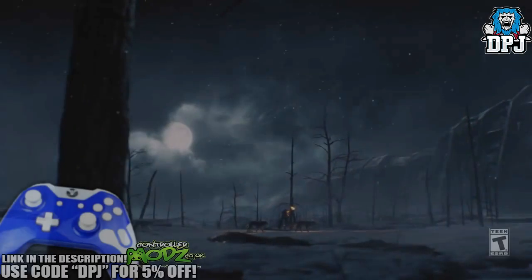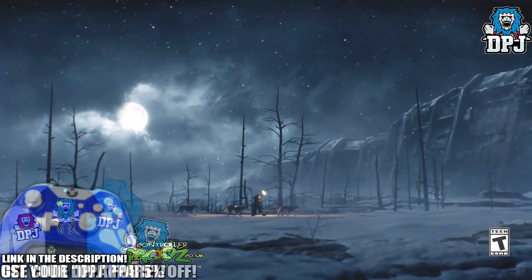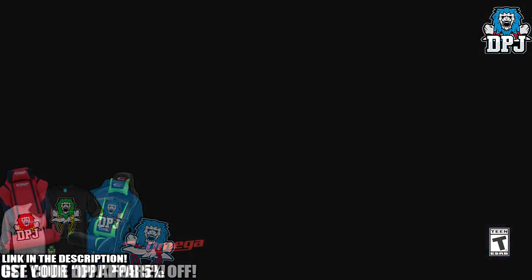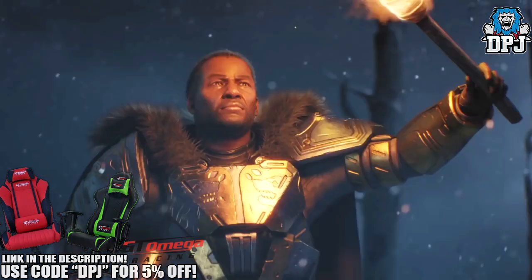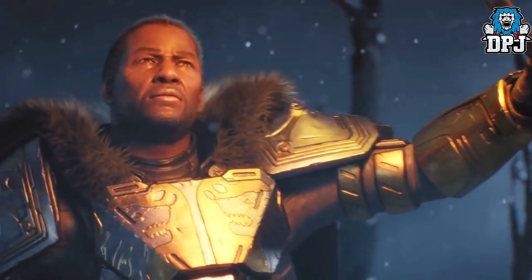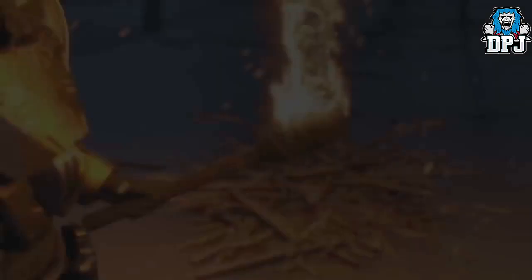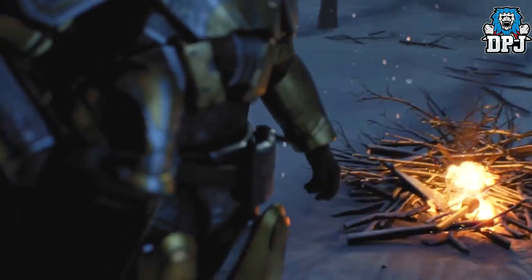What's going on guys, it's your boy DPJ here today with another Destiny video. Today I bring you a few interesting things you may have missed from the Destiny Rise of Iron stream, as well as the trailer and a few other things I found on the Bungie website. The Rise of Iron expansion comes out on September 20th this year, and I have covered everything you need to know in a video posted yesterday, linked in the description.